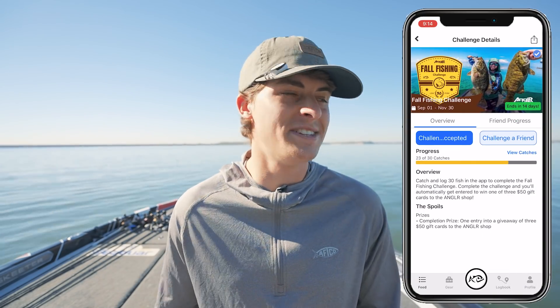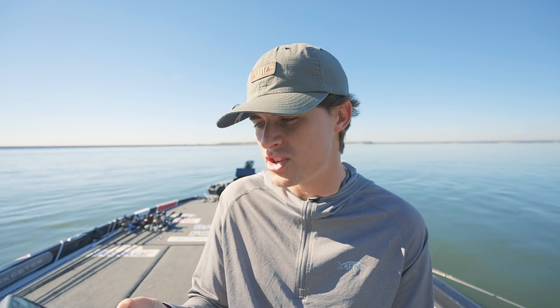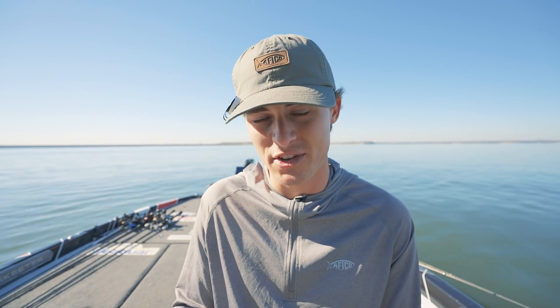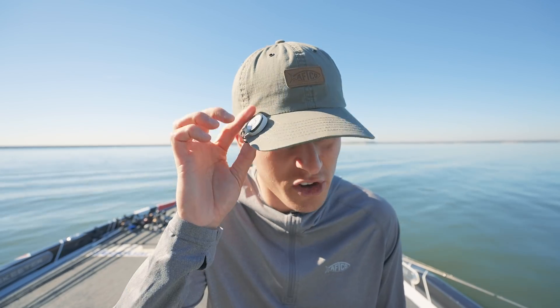The Angler app has awesome challenges you can complete with great benefits such as discounts on the Angler store and soon discounts on sponsor products. Right now the two challenges I'm working on are the Clutch Catcher challenge and the Fall Fishing challenge. Clutch Catcher requires 10 catches and I'm 8 out of 10, so that should be completed today. The Fall challenge needs 30 catches, which I'm hoping to knock out today and the next day.